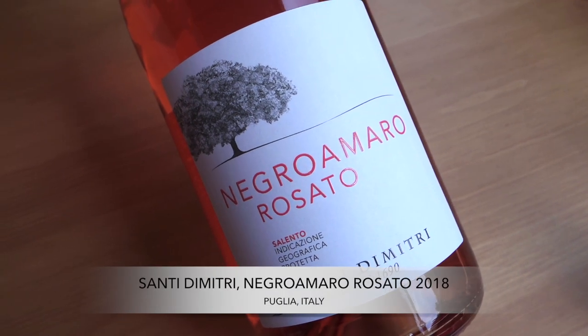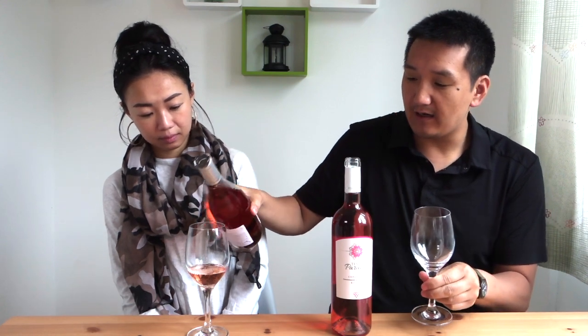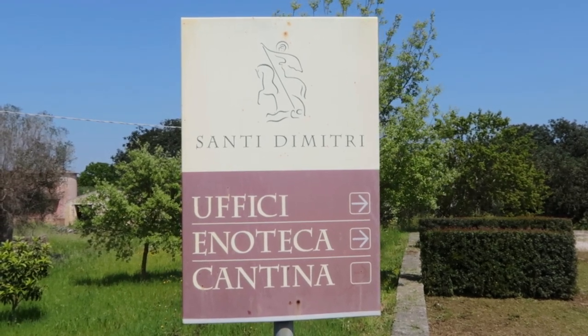Traditionally, rosato actually had some tannin and a little bit more body. Producers are kind of dialing back on the color a little bit, making it more like French style, more easy to drink, but they're still darker than Provençal rosato. Let's get started. First we have Santi Dimitri — this is the Negroamaro Rosato 2018. We spent some time with Santi Dimitri, the owners Carlo Martin and Eduardo Valone.